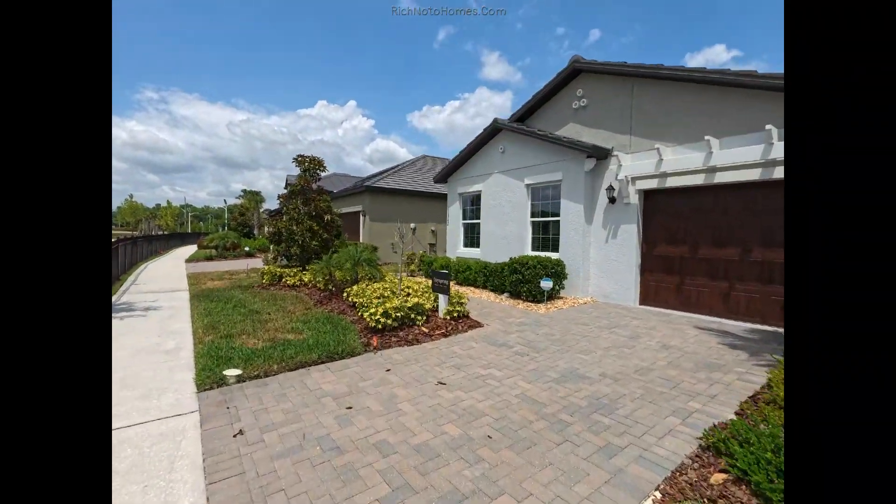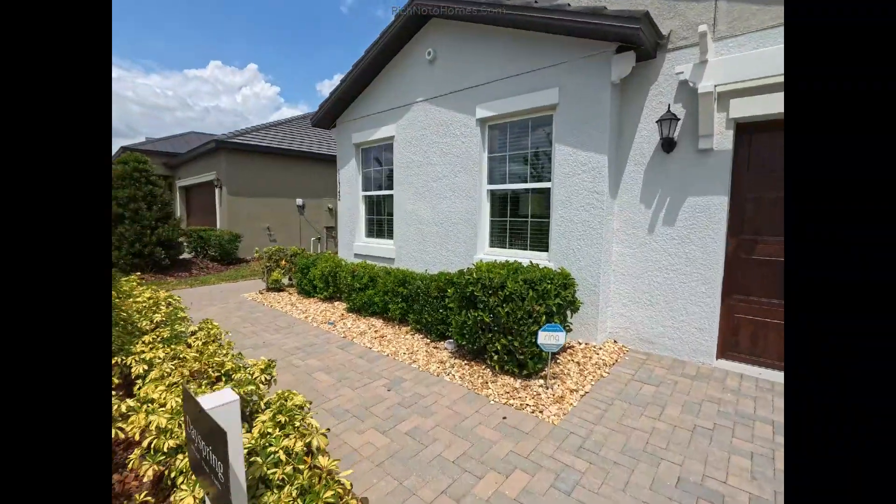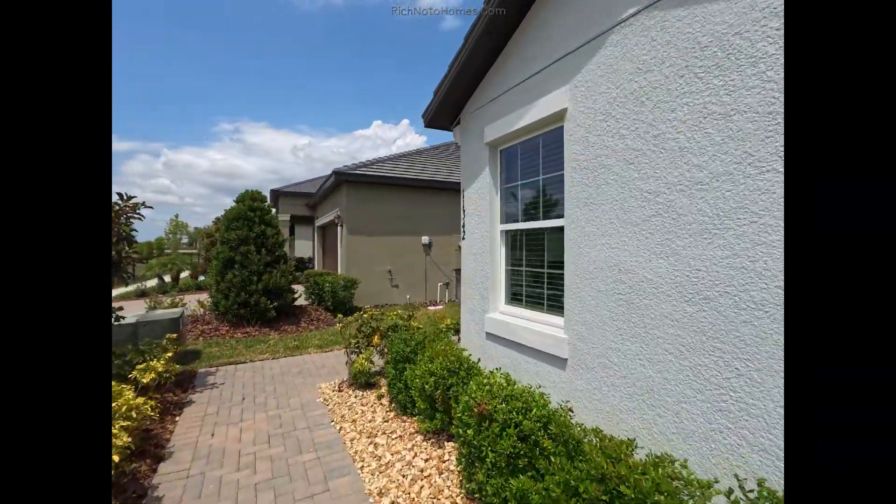The Dayspring — 1,616 square feet, two beds, two baths.